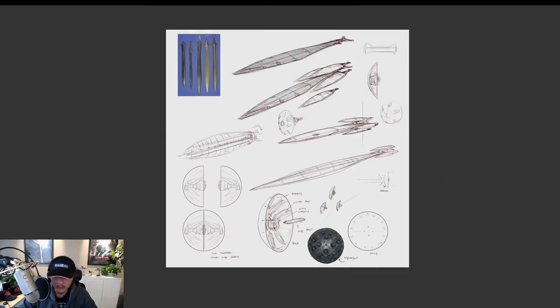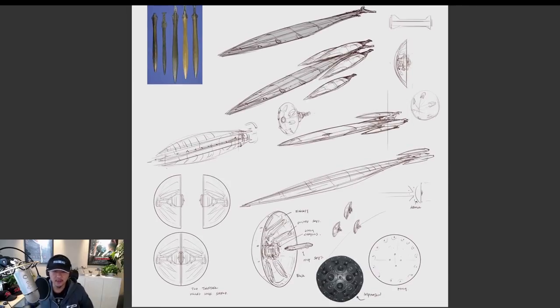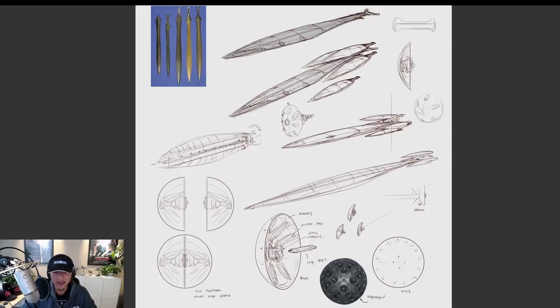Hey everybody, welcome to another episode of Design Cinema. This is Fengzhu speaking, and we are in part four of designing the sci-fi project demo. This will be the last episode of this series, and then we'll move on to something else — maybe we'll paint something for a while.